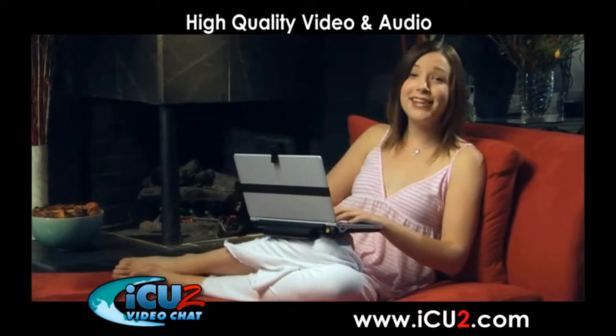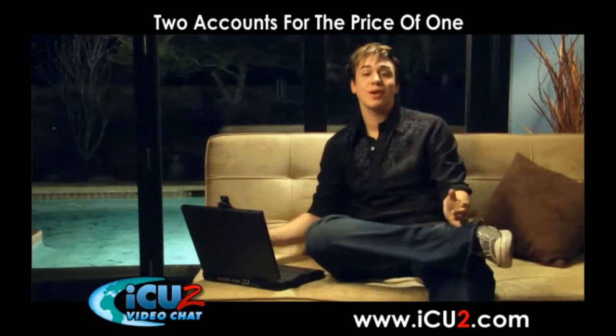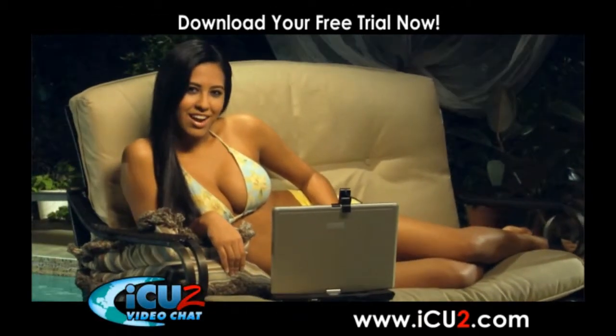With I See You Too, I see and hear exactly who I'm chatting with, so I'm always in control. I See You Too is my new favorite social network, and it comes with a second account so I can share it with a friend. Get your free trial today, and I'll see you on I See You Too.